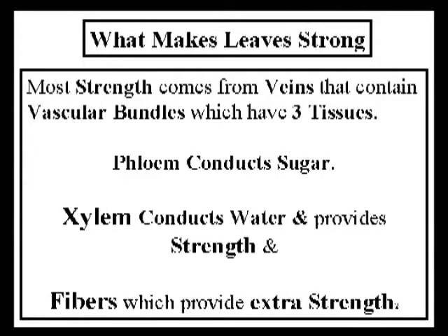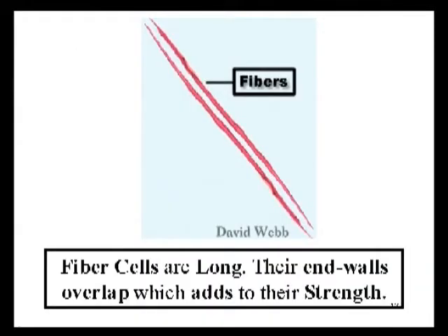Now I want to switch from what makes leaves waterproof to what makes leaves strong. Basically, it's the veins in the leaves that provide most of the structural integrity for them. The veins contain vascular bundles. There are three tissues that comprise vascular bundles. The fibers are most specialized for structural support. These surround the xylem, which conducts water but also provides structural support — its cells have rather thick walls. The third tissue is the phloem, which provides the least amount of structural support and conducts sugar. The fiber cells are the most important cells when it comes to providing strength in the vascular bundles of leaves.